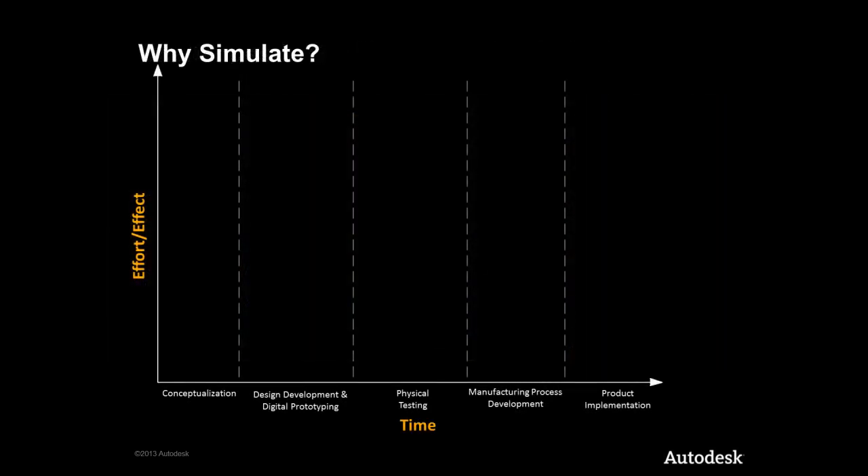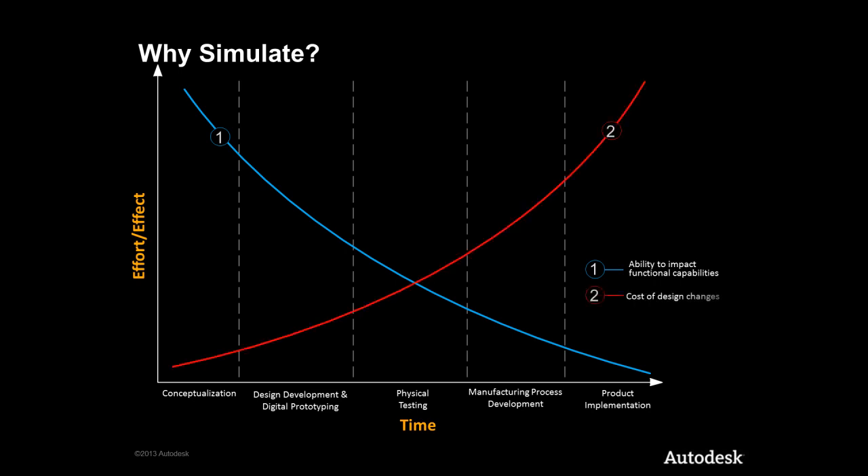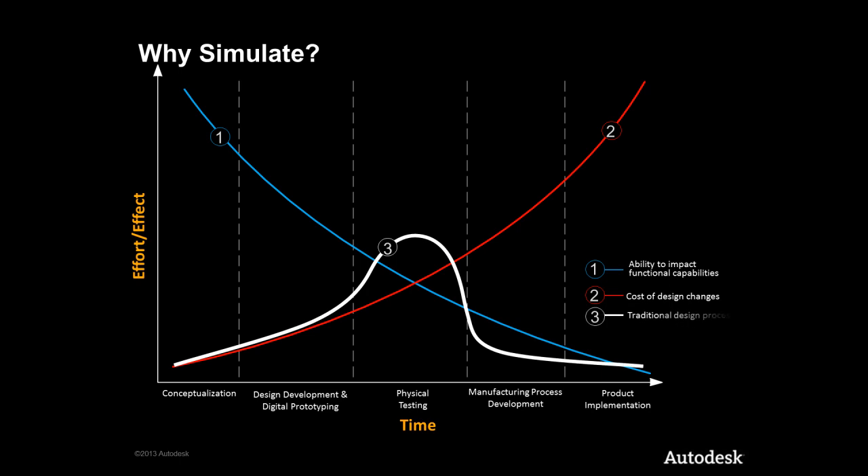If we take a look at the typical product development process going from conceptualisation all the way through to manufacture and implementation, what we know is the ability to implement a design change that can improve product performance declines over time. This is because the cost of each considered design change goes up as more and more constraints are placed on the product, a high level of detail is incorporated into the drawings, and the overall level of maturity of the design increases. The traditional design process concentrates the bulk of the development effort at the testing stage.